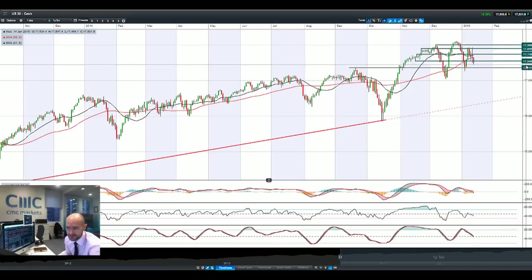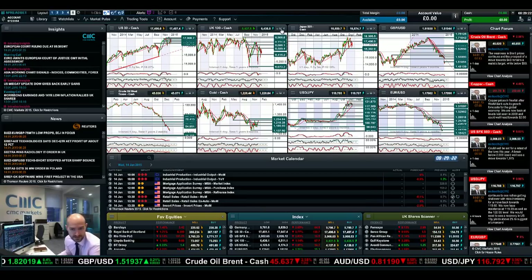Trading below potential support at 17,546, eyeing up 17,361. Trading below both moving averages, MACD close to crossing the zero line which would be bearish, and the other technicals are neutral indicating further downside momentum is possible. Usually after a candle formation like this, from a technical analysis perspective, it's quite negative.